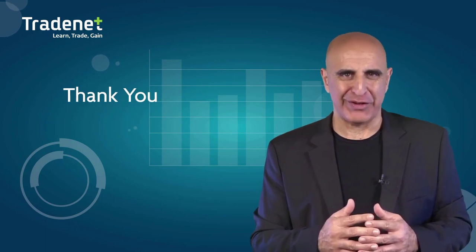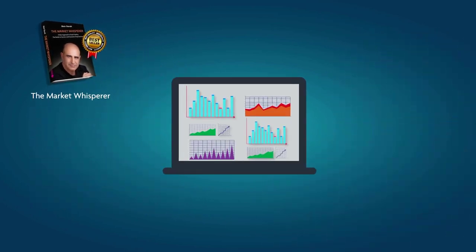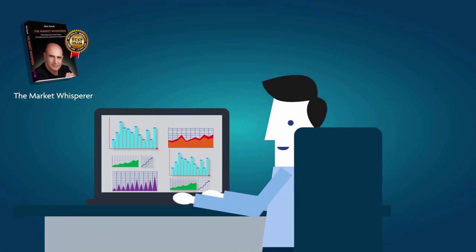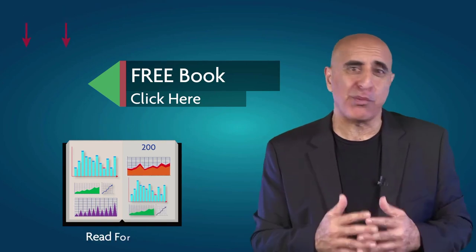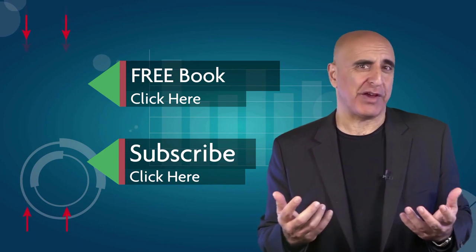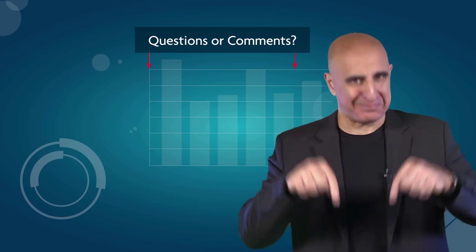Thank you for watching our video. The material was taken from The Market Whisperer, my Amazon best-selling book. This essential guide to stock trading is ideal for those with no background or experience in stock trading. Click here to read the 200-page Part One of this book absolutely free. If you like this video, please subscribe to our YouTube channel where you can view many more stock trading videos. Questions or comments, please submit them below.